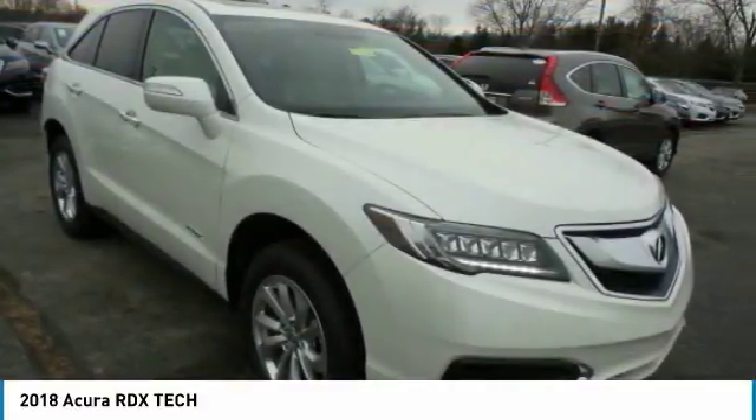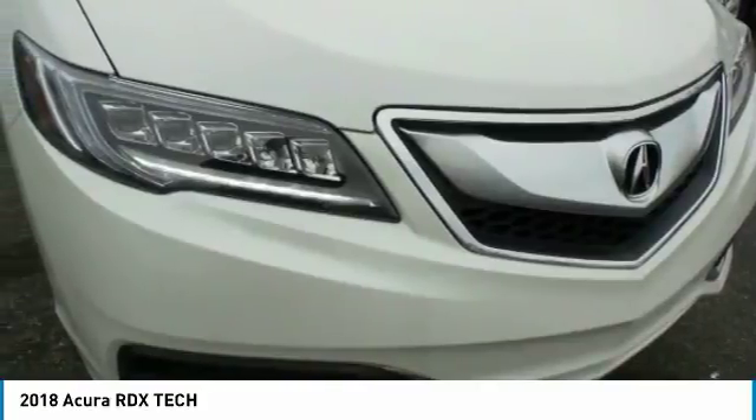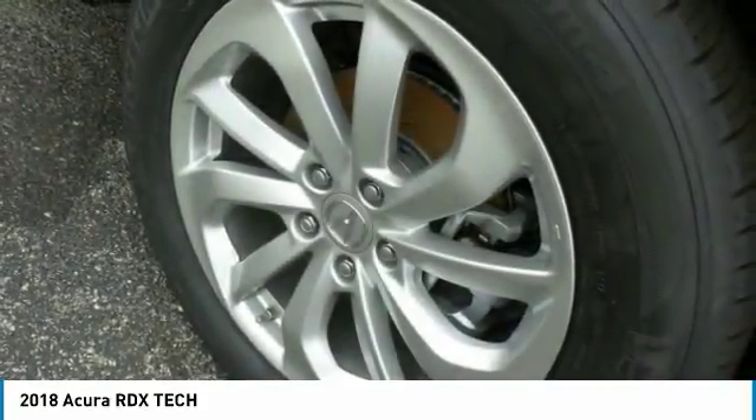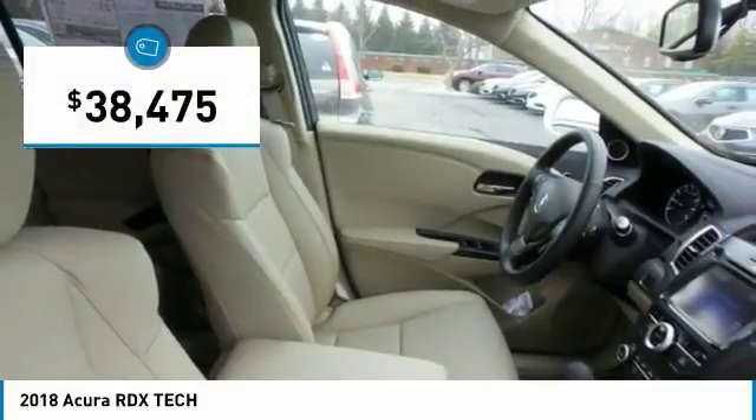Viewed as Acura's answer to BMW's sporty X3, the RDX offers a stylish interior, plenty of sport, and a nice amount of utility, and is priced below $40,000.